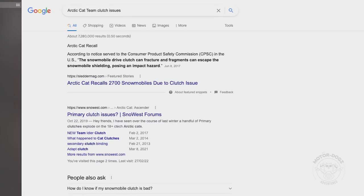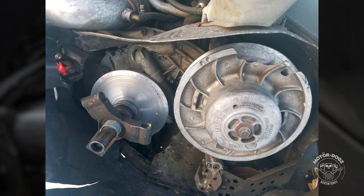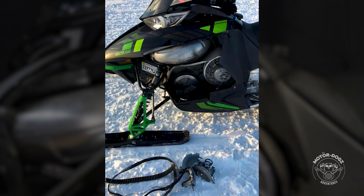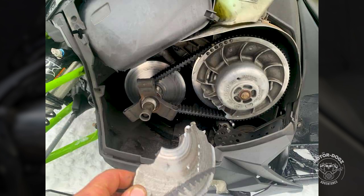Doing a search online shows that there are many examples of the devastation that has occurred. Damage to the belt, belt guard, secondary clutch, exhaust pipe, belly pan, and plastics are all common. In some cases, crankshafts and suspension components have been bent and riders have been injured.